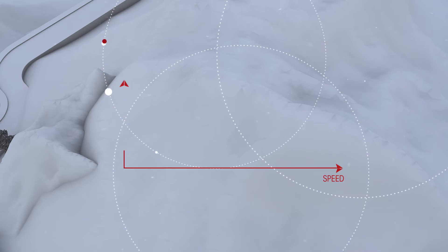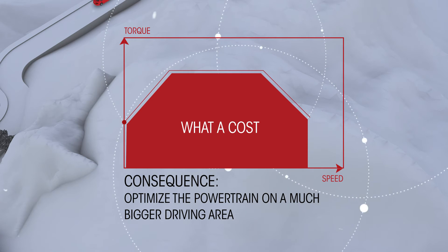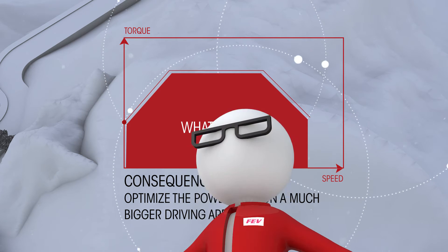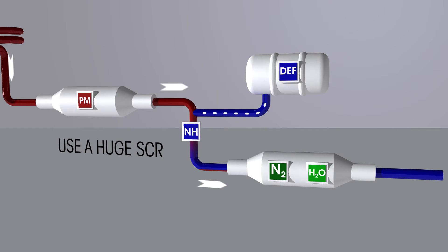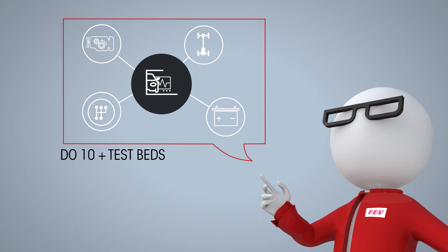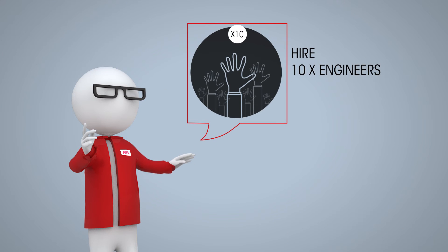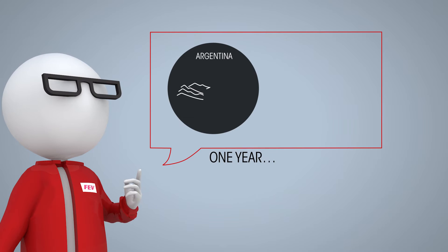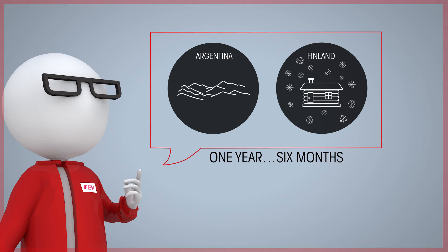The consequence is that we have to optimize the powertrain on a much bigger driving area. What a cost! How to find the right solution? In a perfect world, we can imagine using a huge EGR and a huge SCR, increasing testing capacities by 10, hiring 10 times more calibration engineers, spending one year in Argentina for altitude tests and six months in Finland for climatic tests. These are not good solutions.